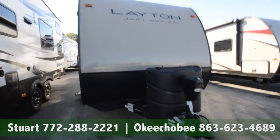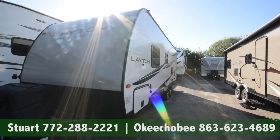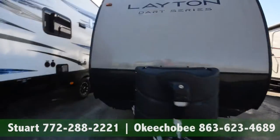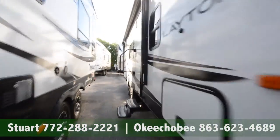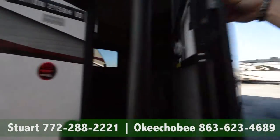Got a dual propane automatic tongue jack here. Pretty straightforward, comes with an outside grill, so cooking outside is not going to be a problem.